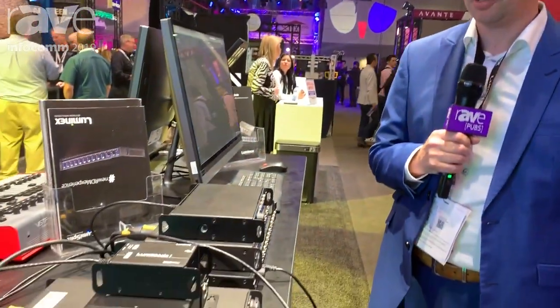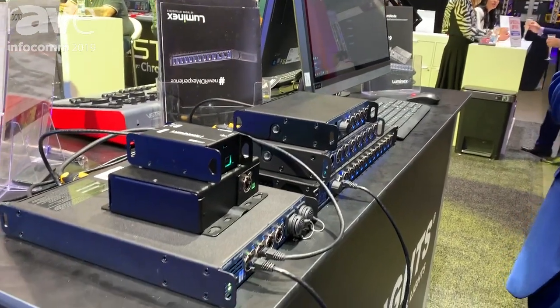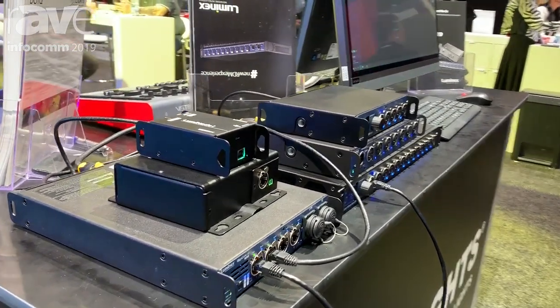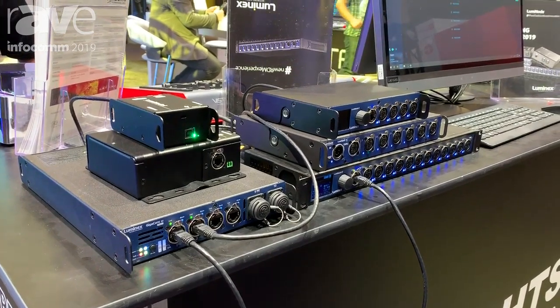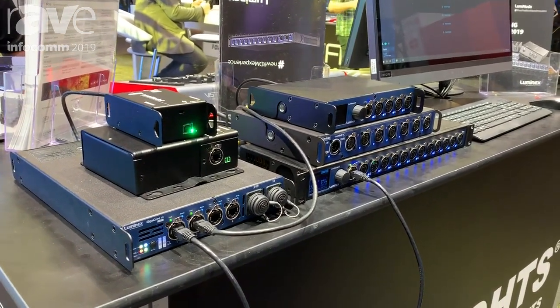Hello, I'm Bart Swinne, CEO of Luminex Network Intelligence. We're here with our North American distributor AC Lighting and we're actually launching here at Infocom 2019 our Luminode range of Luminex. It's a brand new range of Ethernet to DMX converter, but really from a different perspective.